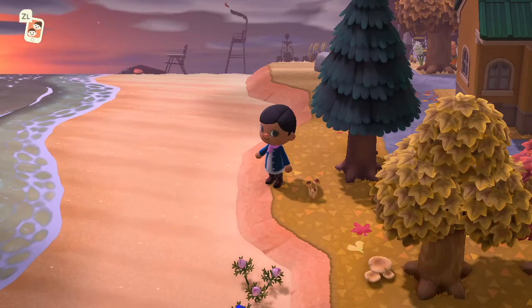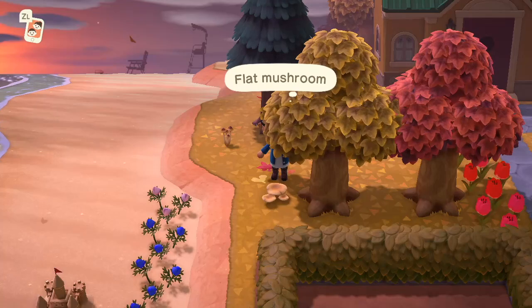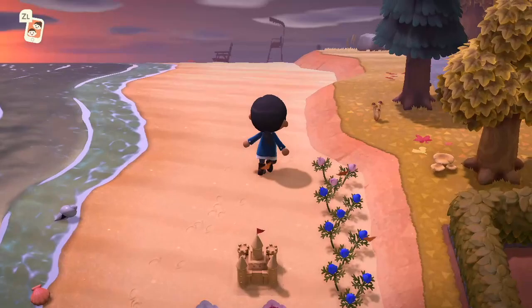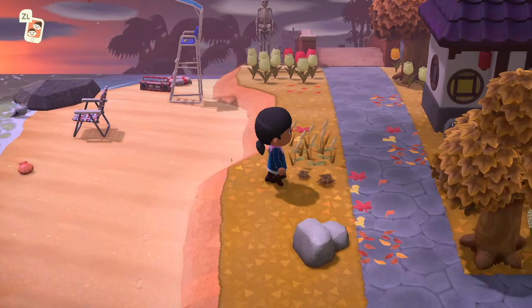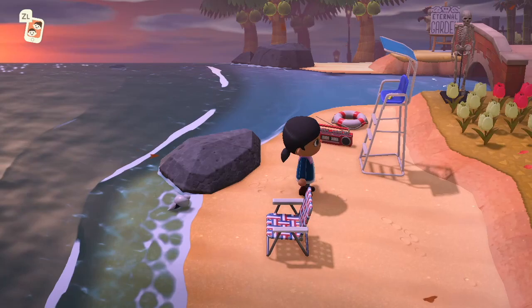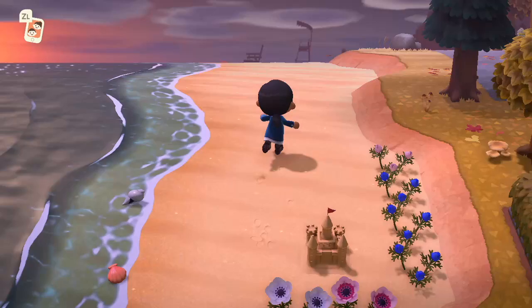We're just going to go over the beach area. These mushrooms are so cute — I can't wait until mushrooms grow on my island again so I can scatter them around and have a really cute fall theme going. I can't wait to let the weeds grow on my island as well. I love this beach area — it looks like there's a red, white, and blue thing going on over there.